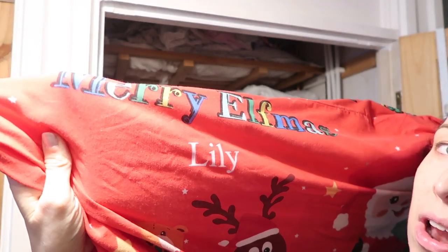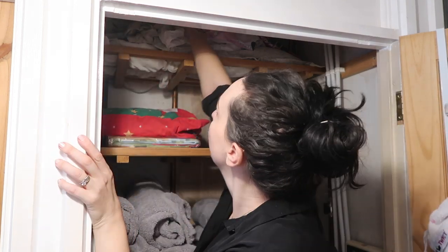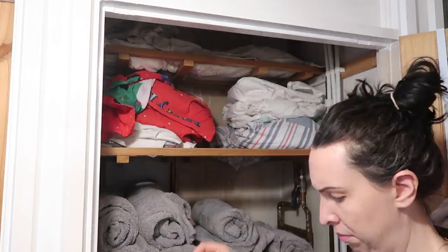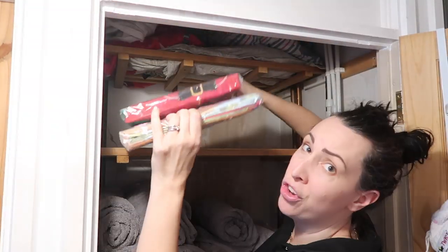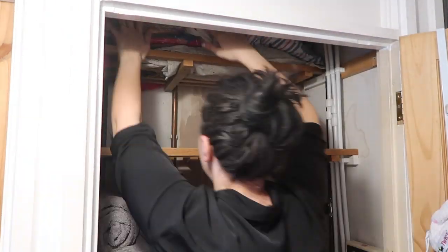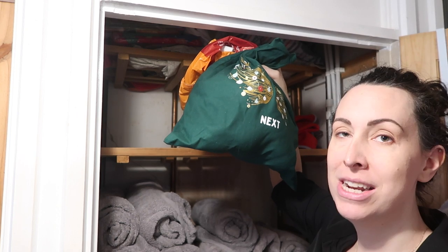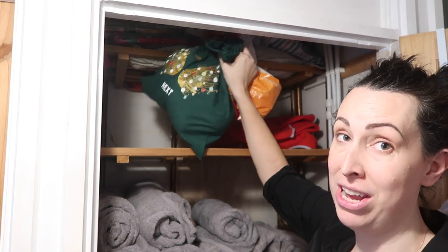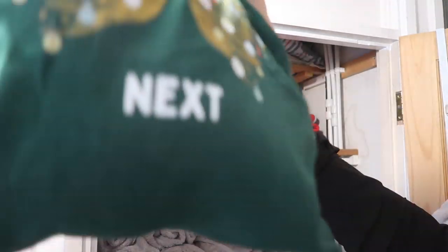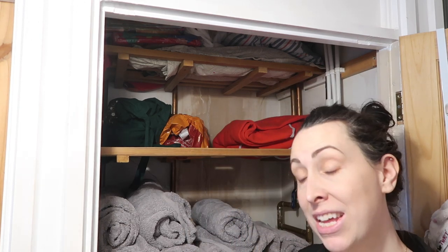My mum got personalised Christmas bedding, so that obviously just stays ready for Christmas. And there's a Peter Rabbit duvet for when he's in a big boy bed. There are also some special inhabitants — I explained on one of my Instagram lives — but they have to live in there until next year. Hopefully that makes sense.